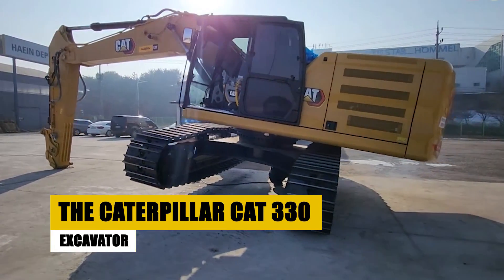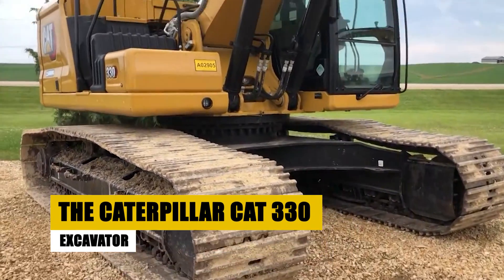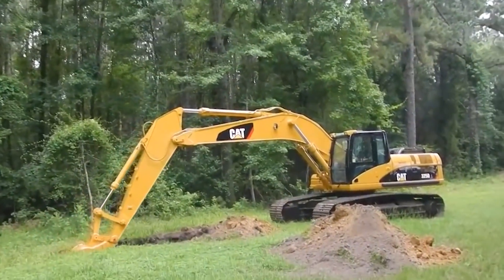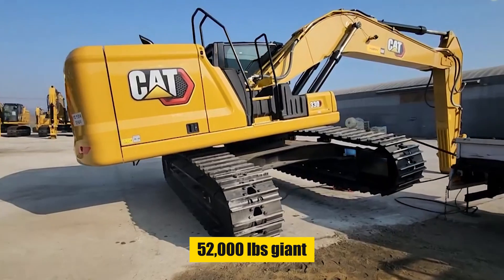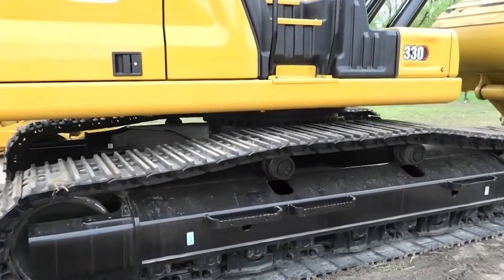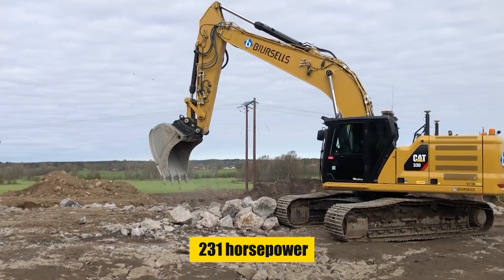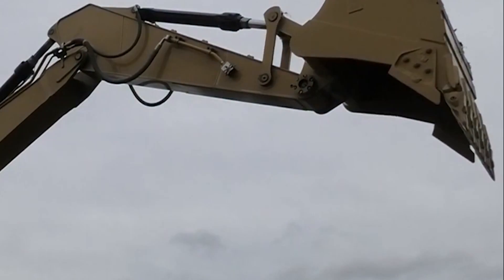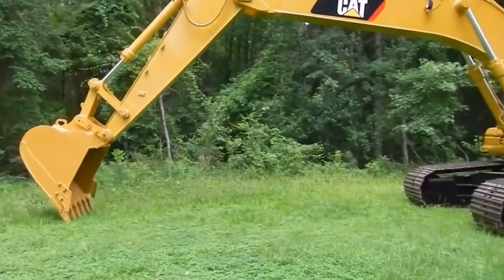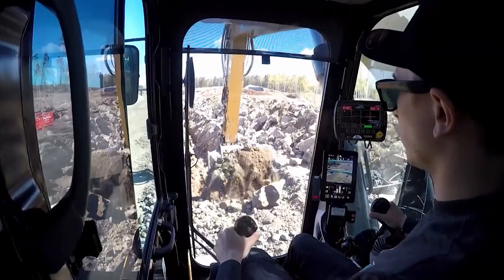Our story starts with a behemoth, the Caterpillar Cat 330 Excavator. This isn't just any excavator — it's a master of demolition, sculpting the very earth to our will. Picture this: a 52,000-pound giant, its powerful C-7 Cat Acert Tier 4 Final engine roaring to life with 231 horsepower. Its bucket, capable of holding 1.8 cubic yards, bites into the old pavement like a prehistoric creature, tearing away the remnants of what once was.